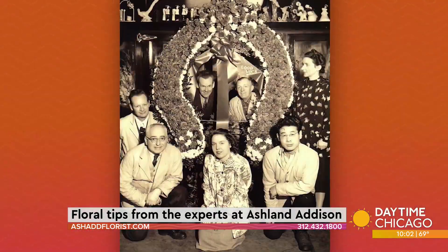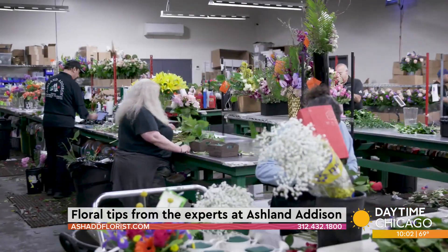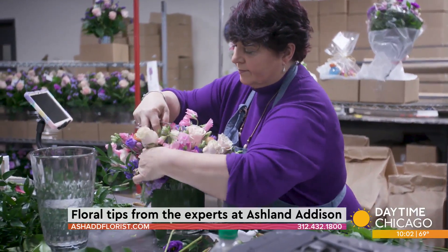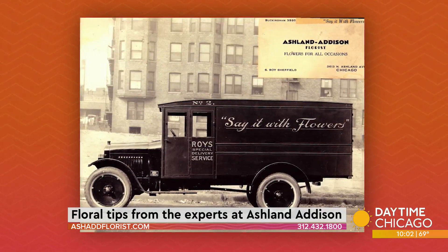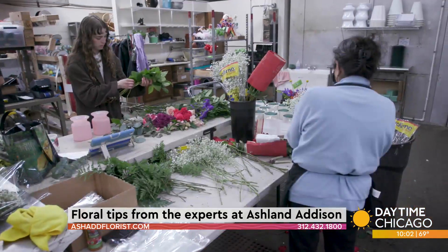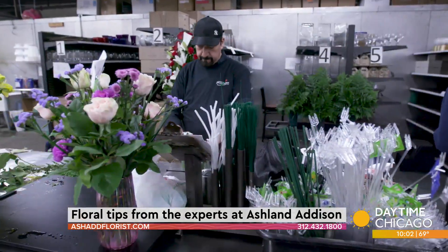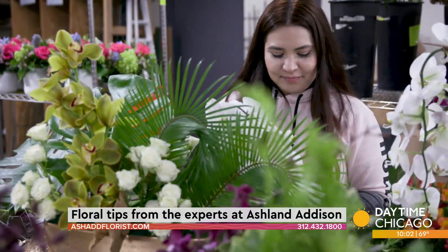It's been 91 years — we started in 1932. Our name is very telling; Ashland Addison was our very first location. Currently we're in our studio in Pilsen, our main design studio and warehouse. Roy Sheffield was the original founder of Ashland Addison, and the intersection of Ashland and Addison is where he would sell bouquets. He then bought his first store right at the same location. Working for a company with such a powerful Chicago legacy is very meaningful for a Chicagoan like myself.